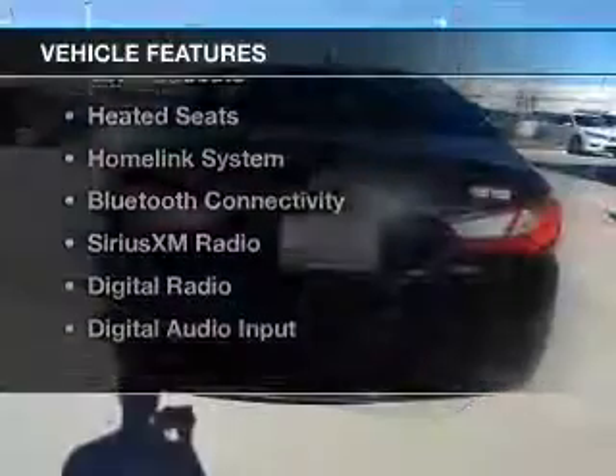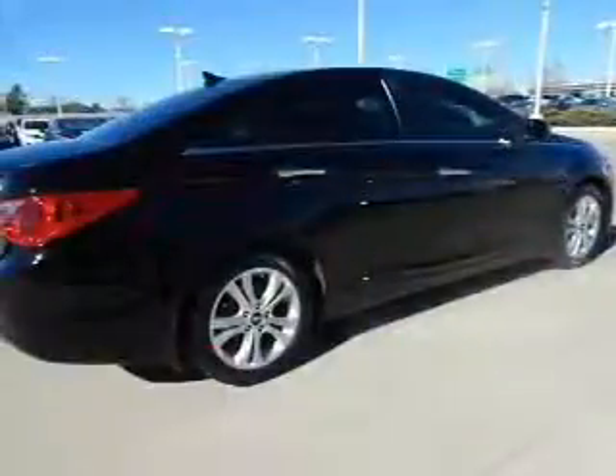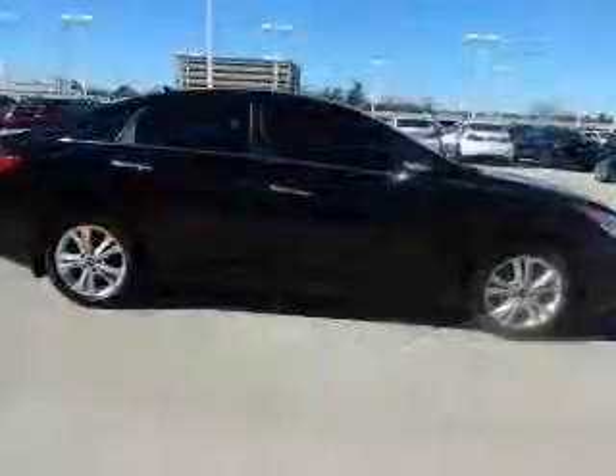The features include a power sunroof, electric trunk, push button start, leather seats, heated seats, a home link system, Bluetooth connectivity, Sirius XM satellite radio, digital radio, and digital audio input.